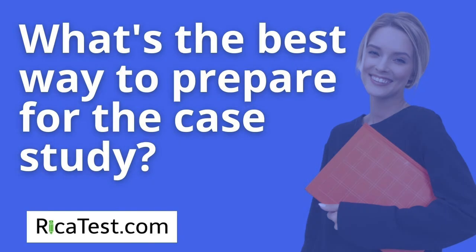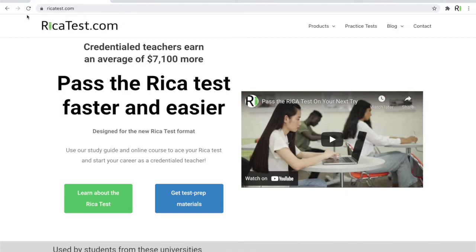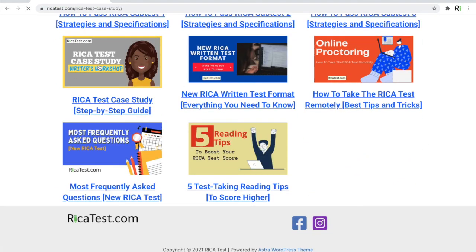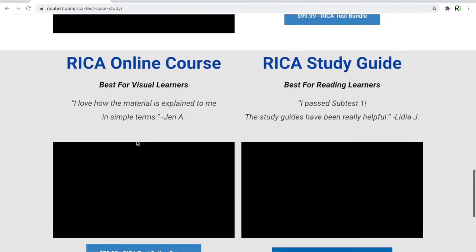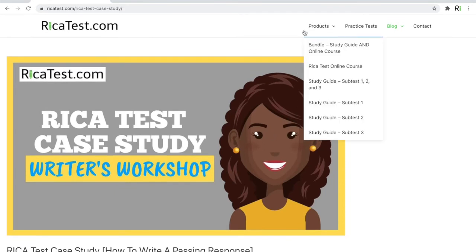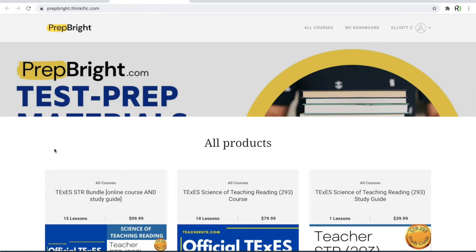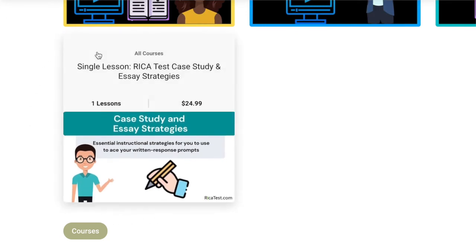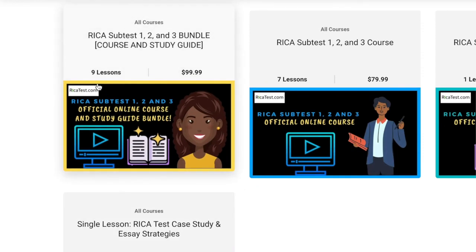What's the best way to prepare for the case study? In order to understand how to write a passing response, we recommend first starting at www.ricatest.com and scrolling to the bottom where you'll find a blog post all about the RECA test — start by reading that and watching the video. If you're looking for a more step-by-step instructional approach with an example of how to write a passing response, visit our test preparation products page at www.prepbright.thinkific.com, where you'll find a single lesson course guiding you through the writing process. Note that our bundle package includes this single lesson within it.